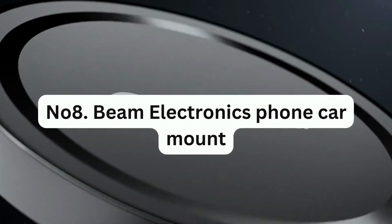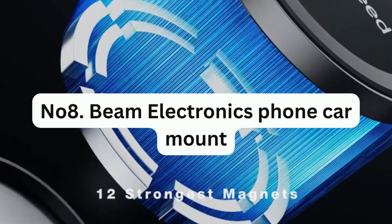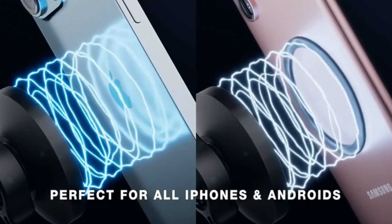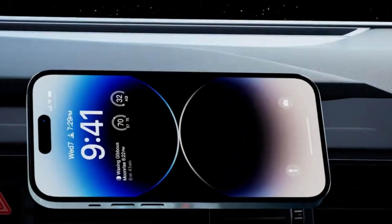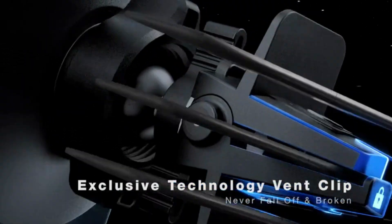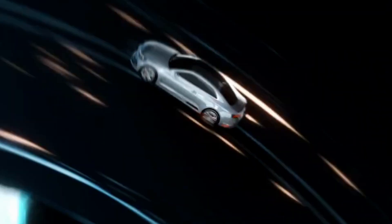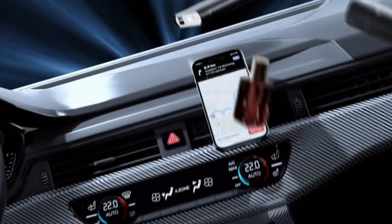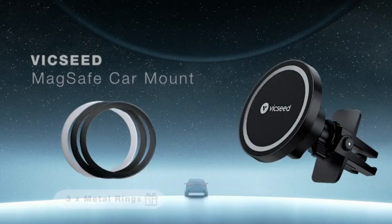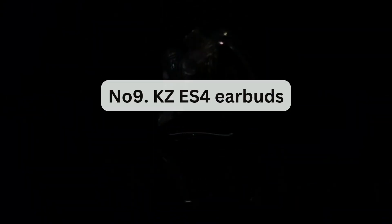Number 8: Beam Electronics Phone Car Mount. This is a practical and easy-to-use tool that securely holds your phone while driving. This phone mount attaches to an air vent and is designed to fit even the largest phones, including the iPhone Pro Max models.